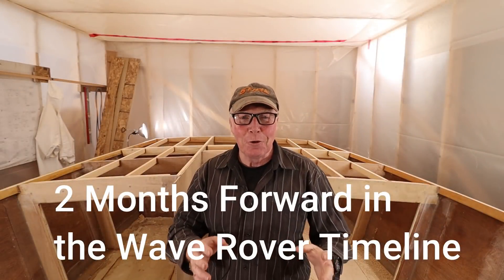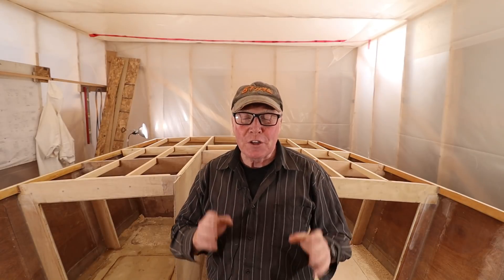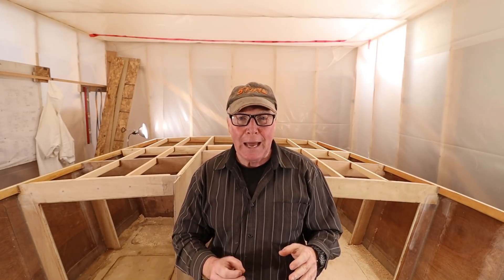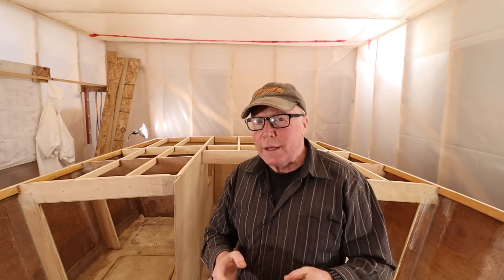Hello rovers. I've activated Prince Edward Island's only working time machine for three reasons. First, I'd like to thank everybody in Rover Navy who gave me their input on the placement of the galley. I've decided to place the galley on the port side.